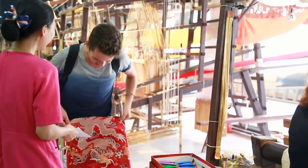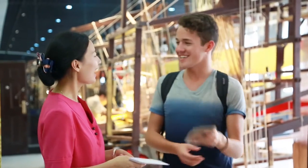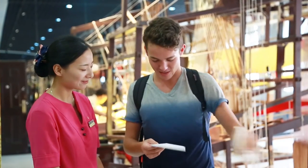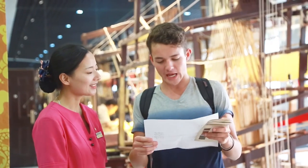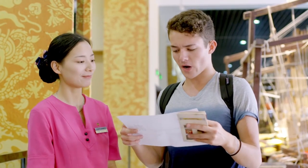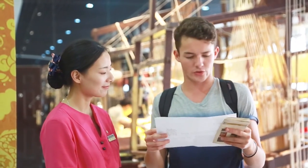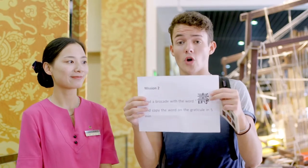Nice to see you again. Mission number two: find a brocade with the word 'show' on it — and that's a jewel, a Chinese character. So I'm supposed to find this Chinese word on some robe and then write it down. Mission number two — shall we go?